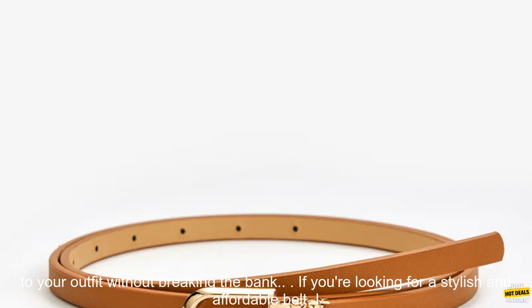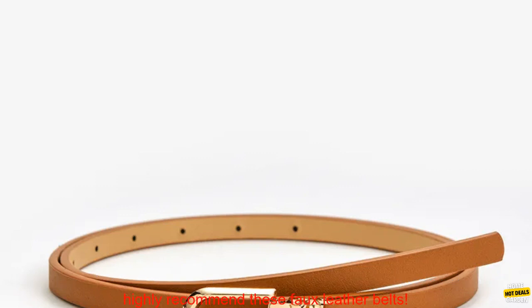Versatile: These belts can be dressed up or down, so you can wear them with any outfit. Affordable: These belts are a great way to add a touch of style to your outfit without breaking the bank. If you're looking for a stylish and affordable belt, I highly recommend these faux leather belts.